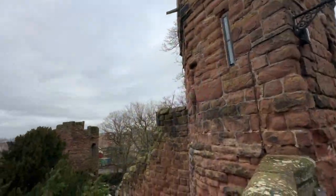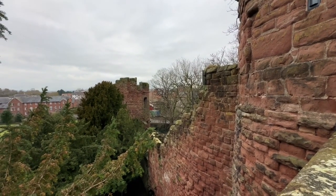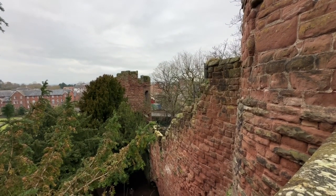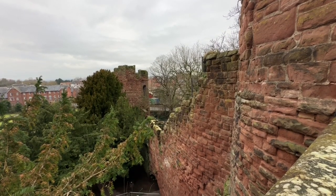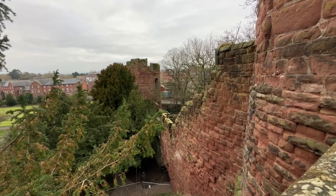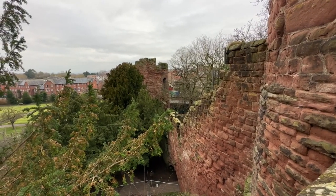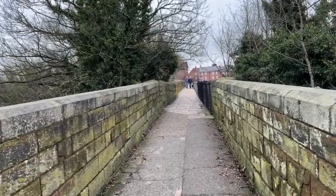At the northwestern corner of the city walls are two impressive stone towers. One is known as Bonewaldesthorne's Tower and is thought to have been built by Queen Aethelflaed to protect the city against invaders coming up the River Dee. The later tower, known as the Water Tower, is said to have been built in the 1300s. We're back now on the northern stretch of the city walls and have nearly completed our circuit.